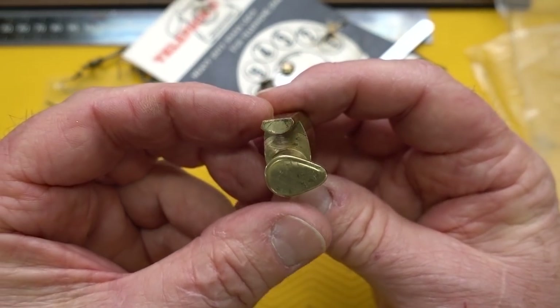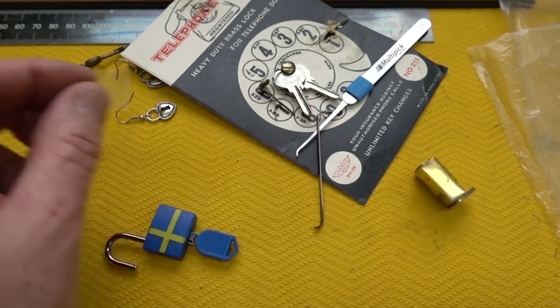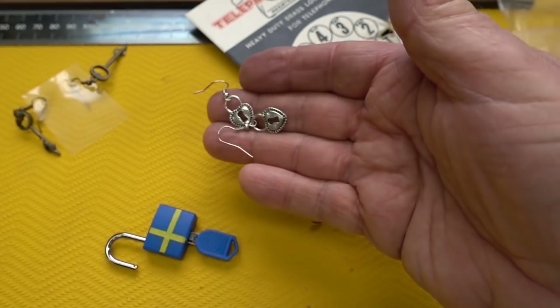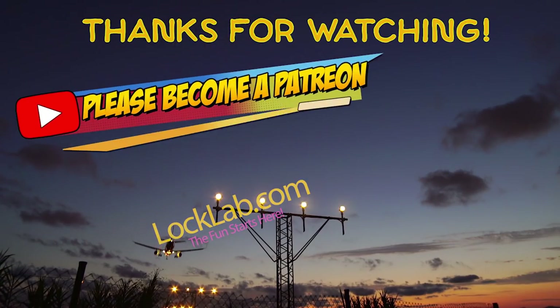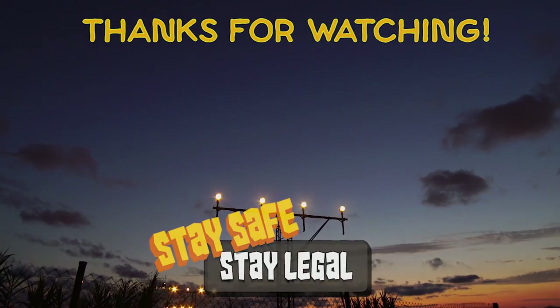Appreciate your time. Stay safe, stay legal, stay well. And Mr. Hellstrom, thank you, sir, for these — these will be the ones I wear first. Those are just super nice. Thank you very much. Thanks, guys.